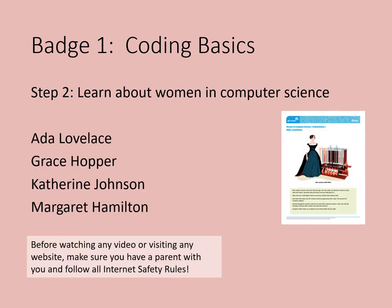Step 2: learn about women in computer science. Nearly 200 years ago, the very first computer program was written by a 17-year-old girl named Ada Lovelace. Women have been involved in computer science and coding since the very beginning. They're still creating new computers and computer programs today. How would you use a program and a computer to help someone solve a problem?